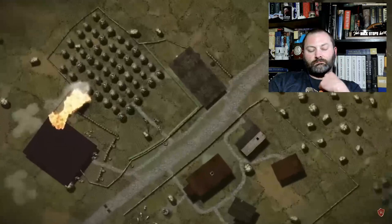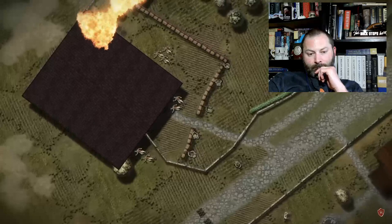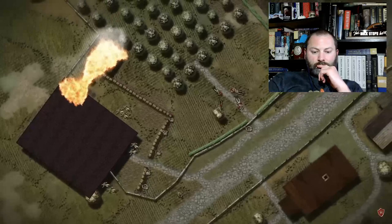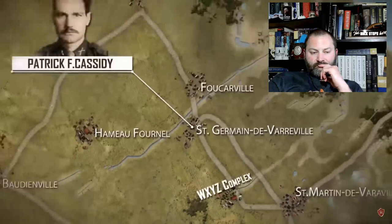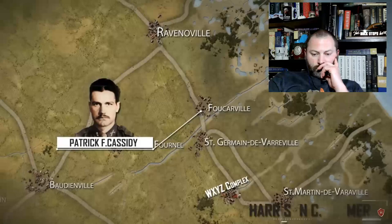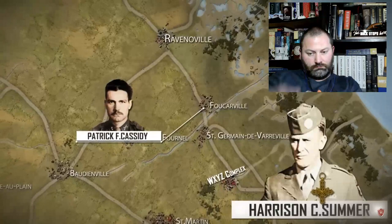With the capture of the final farmhouse, the WXYZ complex was secure. Around 80 Germans had been killed at the cost of about 10 Americans killed or wounded. It was around 12:00 hours when Staff Sergeant Summers sat down on the side of the road and lit a cigarette. Summers' patrol — but for the most part just Summers and Burt — had single-handedly wiped out an entire company-sized garrison of German troops. For his actions in clearing out the WXYZ complex, Harrison Summers would be awarded the Distinguished Service Cross, the U.S. Army's second-highest decoration for valor.